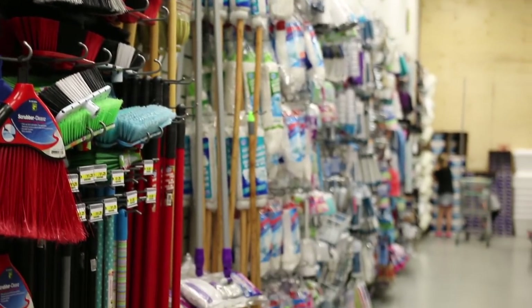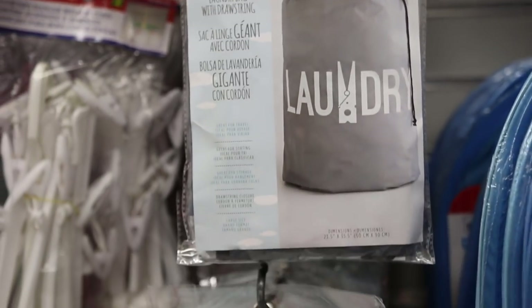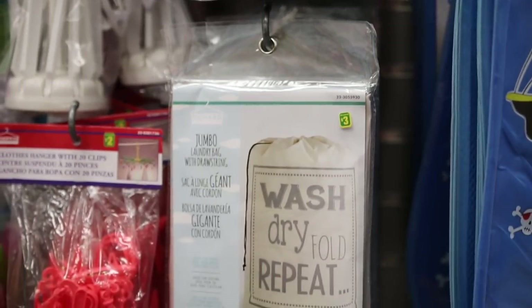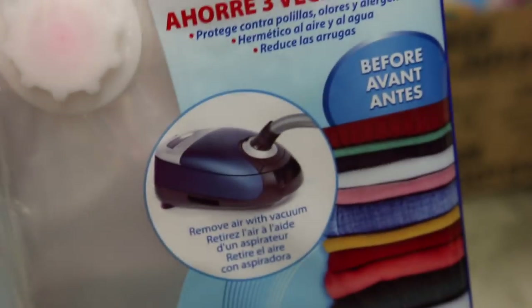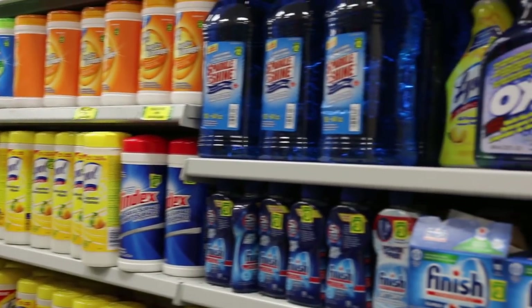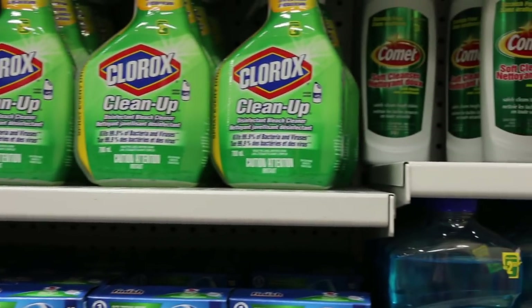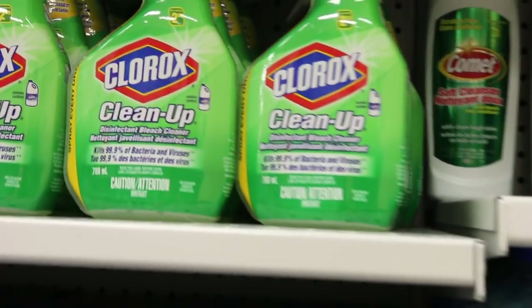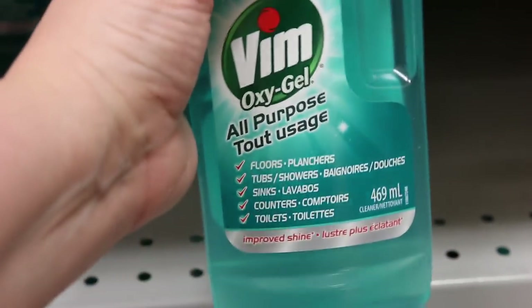Dollarama is the place to go for cleaning tools. They actually have some Velcro brooms and mops at such a good price. This is where I got my laundry bags that hang in my laundry room — I think they're really cute and a good price. It's always a steal to get vacuum seal bags at the dollar store. I have to give a shout out to Dollarama's cleaning supplies — you can get full bottles of cleaners for just a couple of dollars.